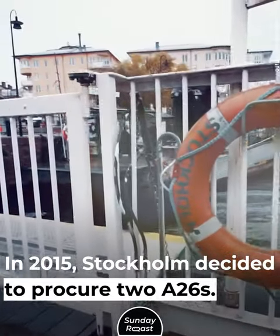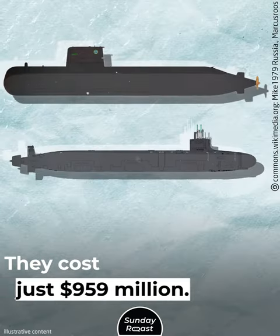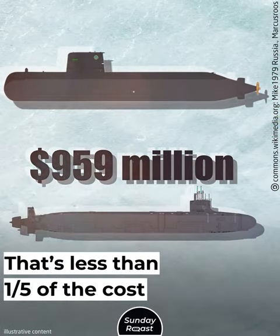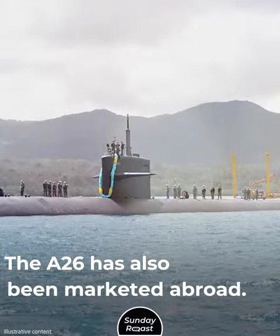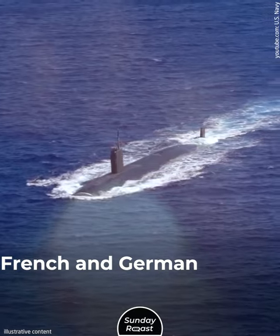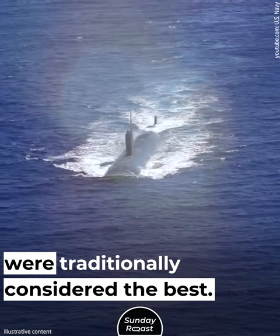In 2015, Stockholm decided to procure two A26s. They cost just $959 million — less than one-fifth of the cost of a Virginia-class submarine. The A26 has also been marketed abroad, but other countries were skeptical at first. French and German AIP submarines were traditionally considered the best.